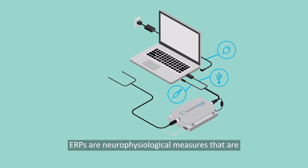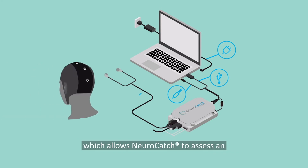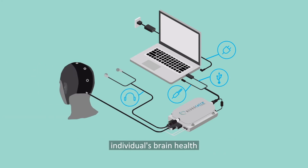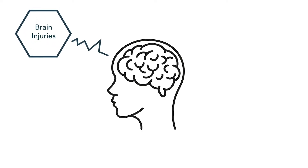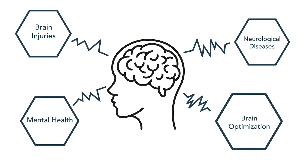ERPs are neurophysiological measures that are sensitive to changes in cognitive processing, which allows NeuroCatch to assess an individual's brain health across various states, conditions, and goals such as brain injuries, neurological diseases, mental health, and brain optimization.